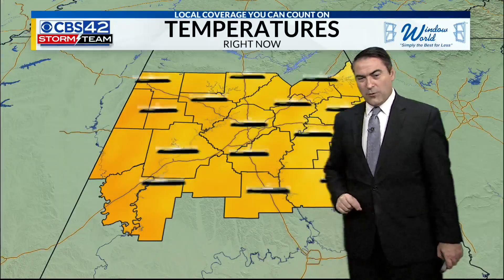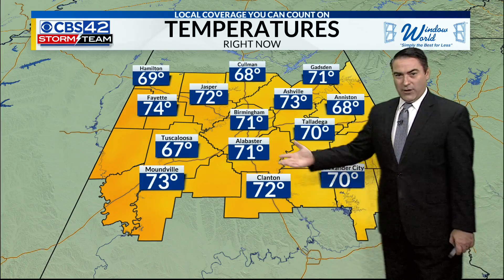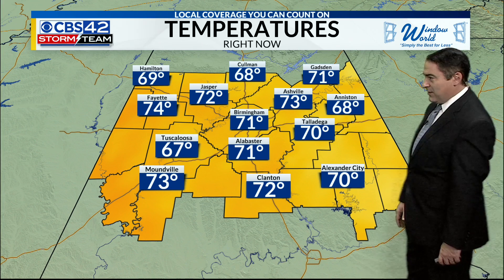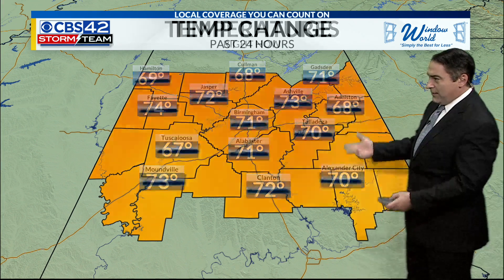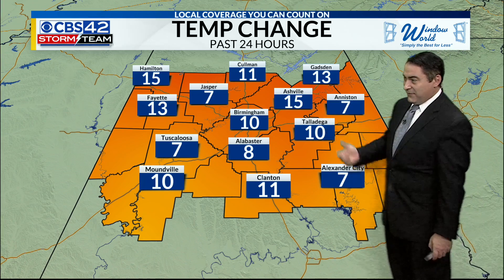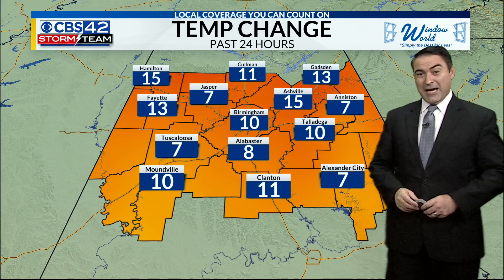Southwest winds around nine, dew point getting up a little bit higher — a smidge more humid than it's been the last few days. 71 in Alabaster, 72 in Clanton, with 70s from Alex City, Talladega, Asheville at 73 now, same for Mountainville. So we're warming up nicely out there, temperatures running anywhere from about 7 to 15 degrees warmer compared to the same time yesterday.